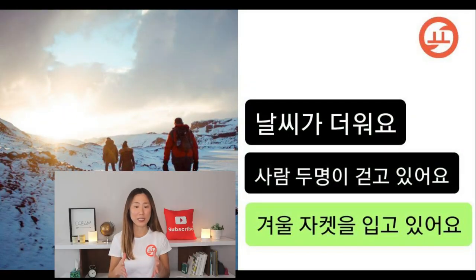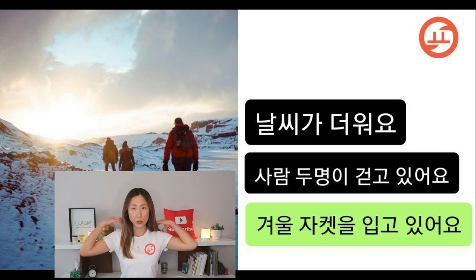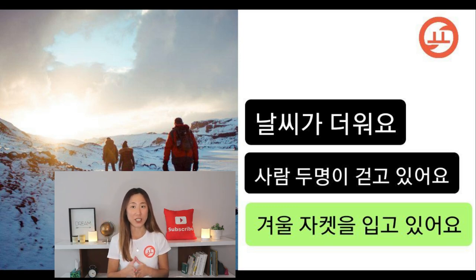It seems like the place is really cold — the mountain has a lot of snow, so this is incorrect. 사람 두 명이 걷고 있어요 — I see three people walking, so this is incorrect. 겨울 자켓을 입고 있어요 — I can see that they are wearing jackets with hoods with fur, so I imagined it as a winter jacket. So this is the correct answer.